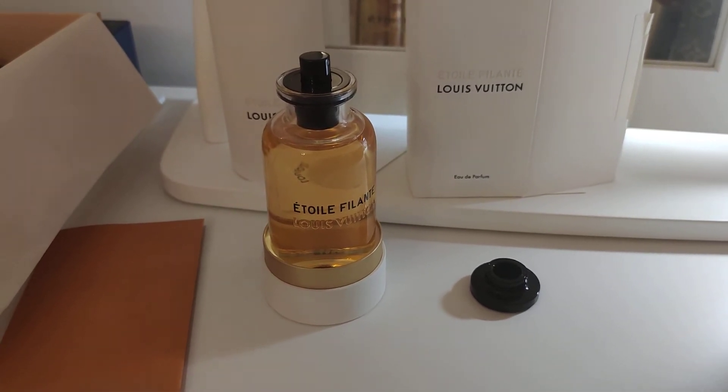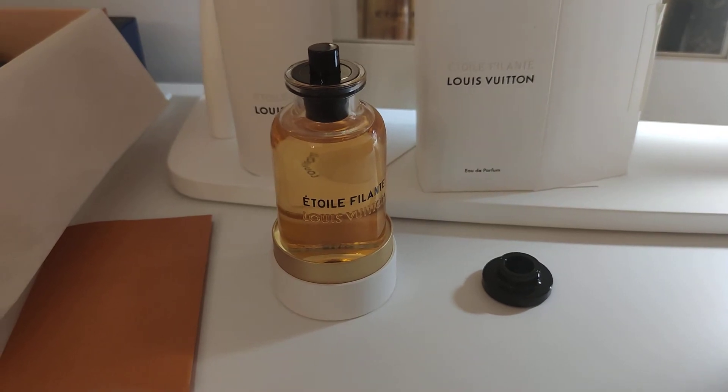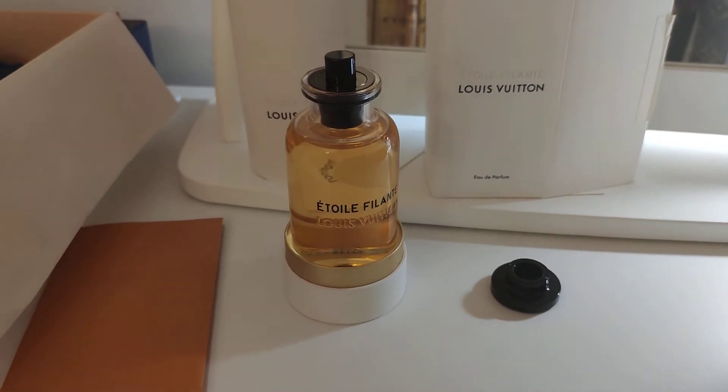You can also have it engraved — you can put your initials or your name on the bottle, so that's an extra feature.